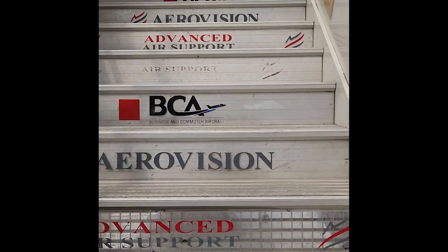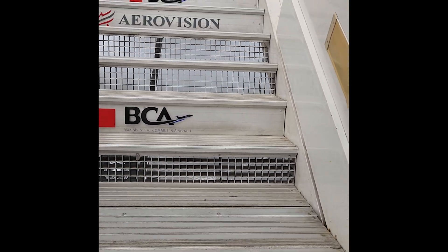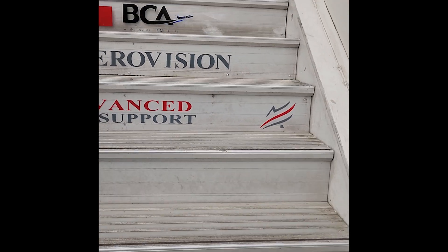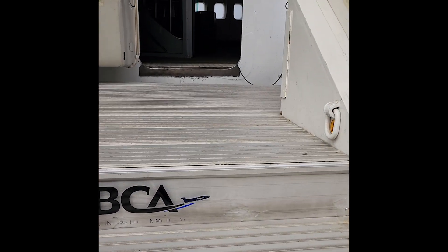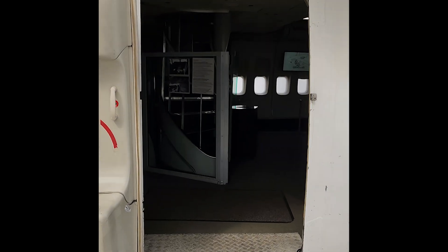Let's go check out the 747-100. I've never flown a 100. I've done the 200, the 300, the SP, the 400, but never the 100.